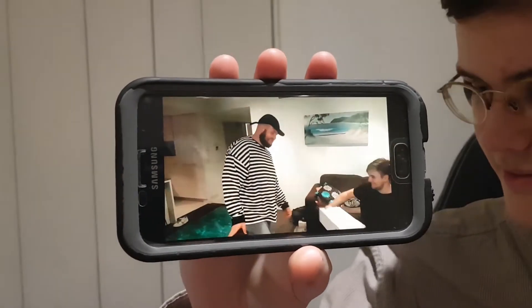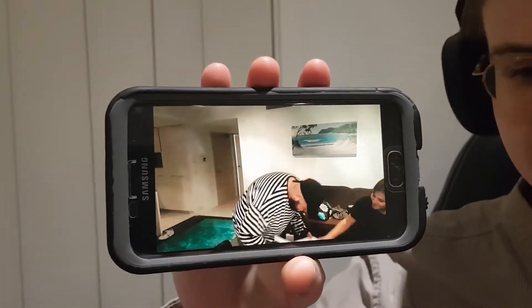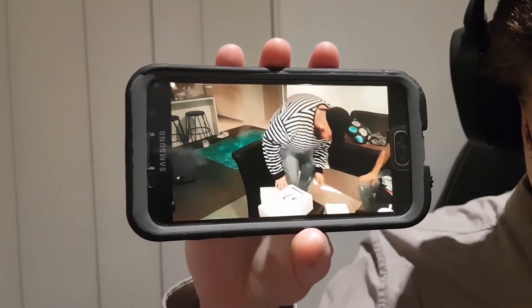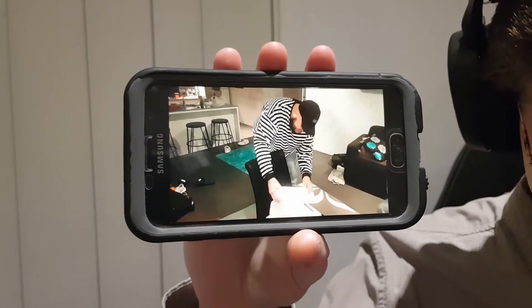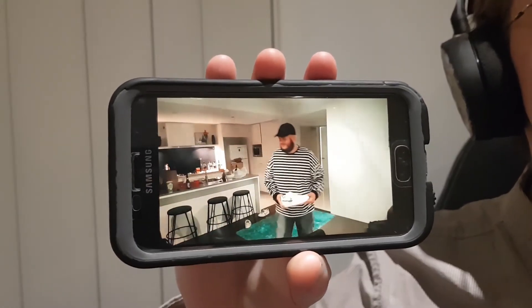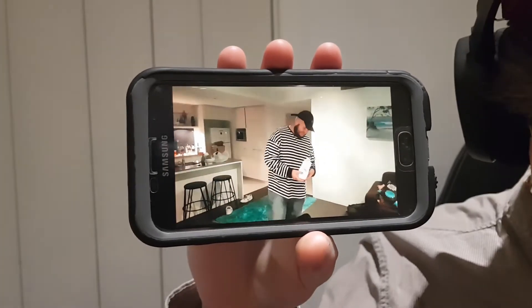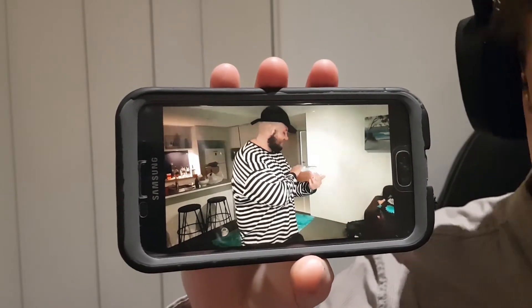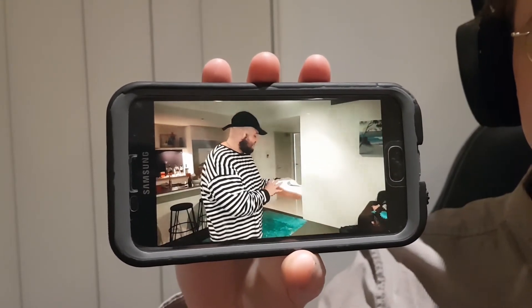Guys, you didn't. Surely not. Oh my God. No! Oh my God! Oh my God! Thank you guys so much. Holy shit. That's fucking crazy.